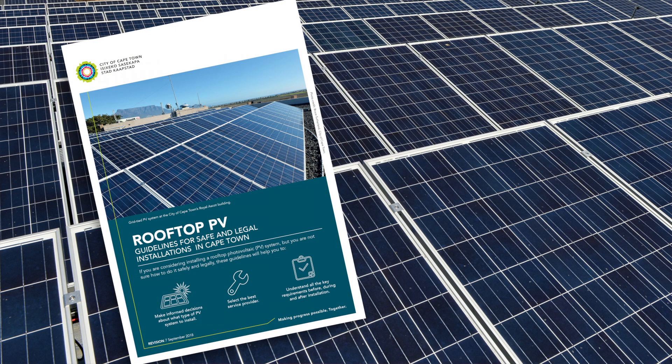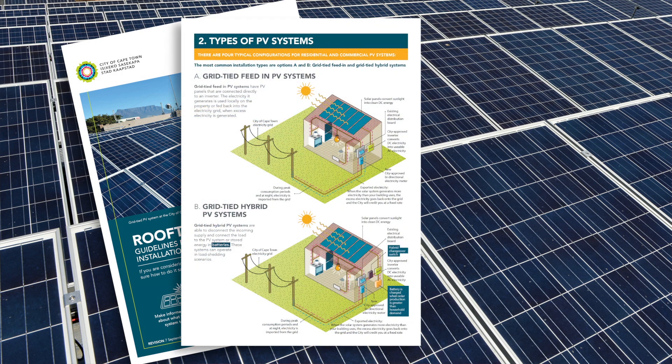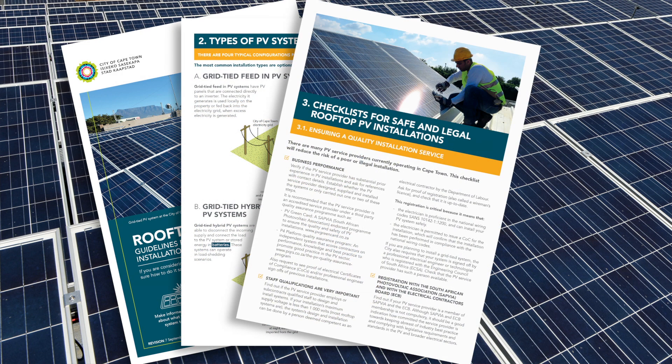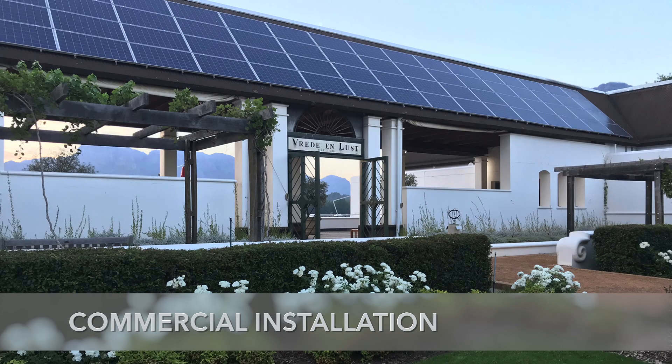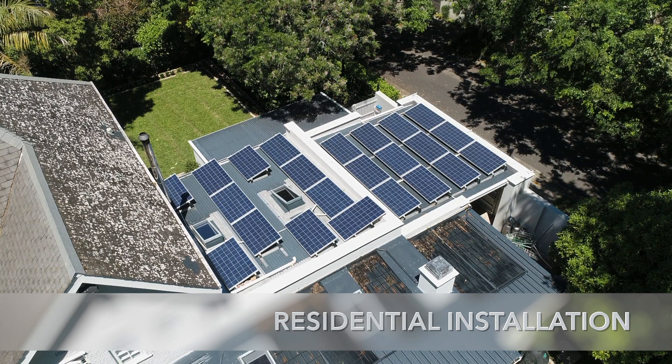The city has developed standards and guidelines to connect and operate PV systems safely and legally. We have seen a rapid uptake of rooftop PV installations over the past few years, and many of these are unauthorized systems that are currently operating on the network.